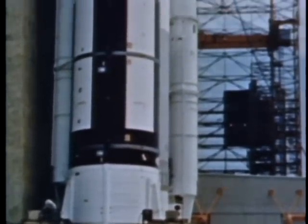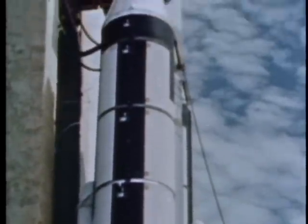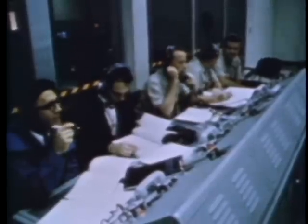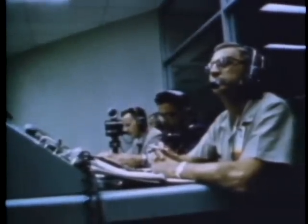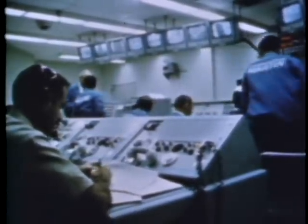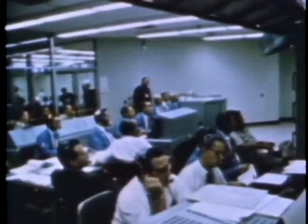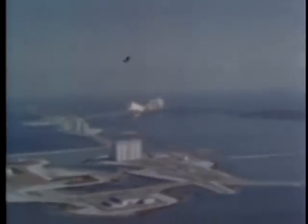Launch day. All loose and unnecessary items are removed from the pad. Each function from this point on is done by checklist and time schedule directed from the launch control center. Located in the VIB, three miles from the pad, the launch control center is the nerve center of the ITL. This room, with no exterior windows, replaces the old familiar reinforced concrete block house. Fourteen TV cameras scanning all areas of the pad serve as the eyes of the control center. Here, Air Force contractor teams bring months of preparations to a climax. With the expected blast of smoke and flame, the Titan III-C lifts off.